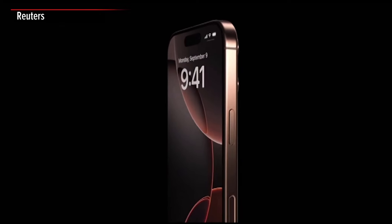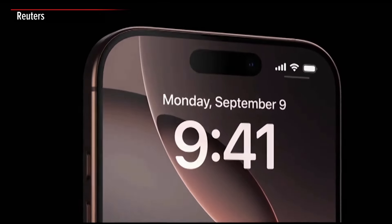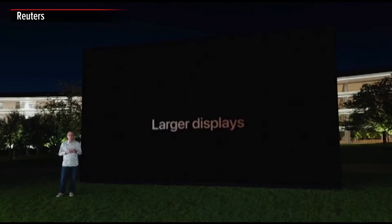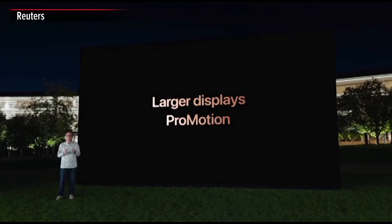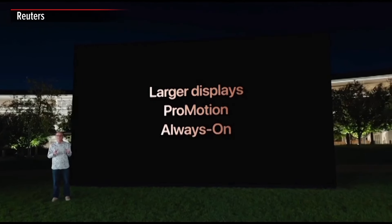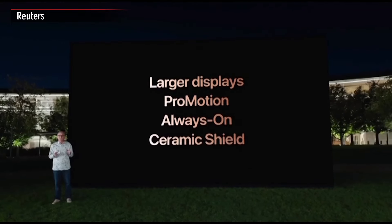We did this while minimizing product growth by developing the thinnest borders on any Apple product. With larger displays, ProMotion with adaptive refresh rates up to 120 Hz, always on for important information at a glance, and amazing durability with our latest generation ceramic shield.